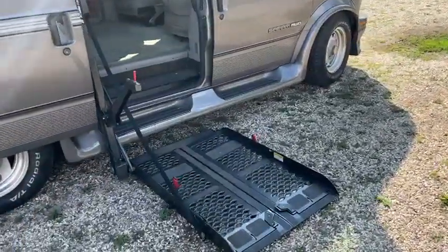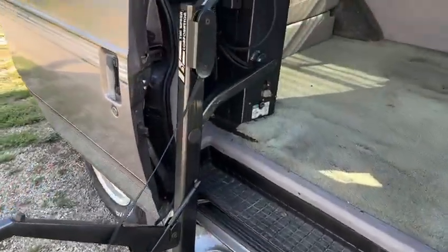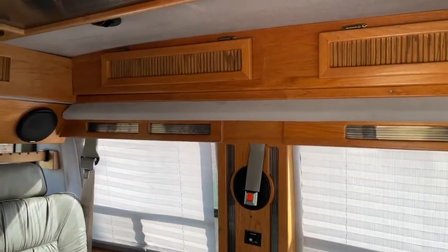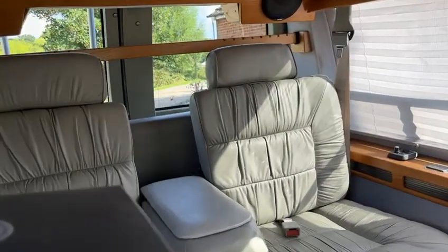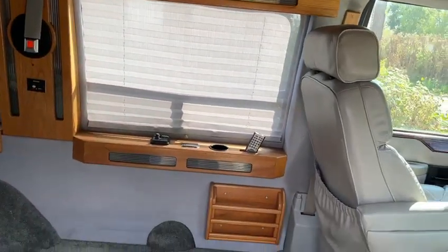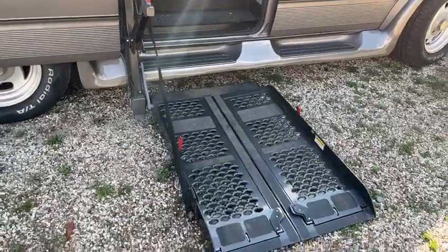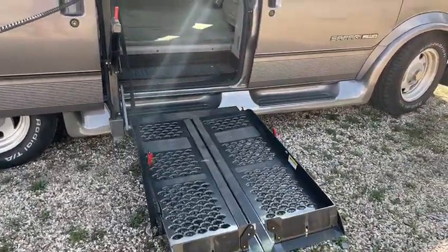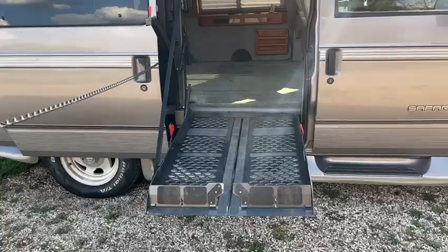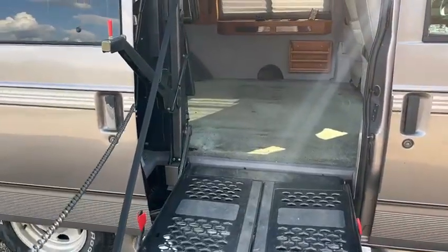Here we have the ramp, so at the flick of a switch it folds up and into the cabin area. We've got all this leather here, and the seat at the back folds down into a bed. It's a brilliant bit of kit — it easily folds up and folds into the doorway.